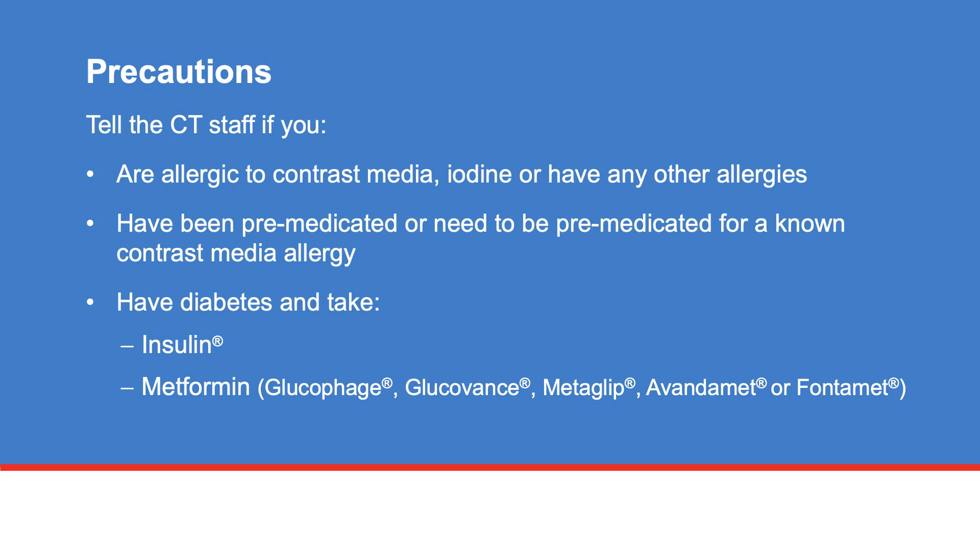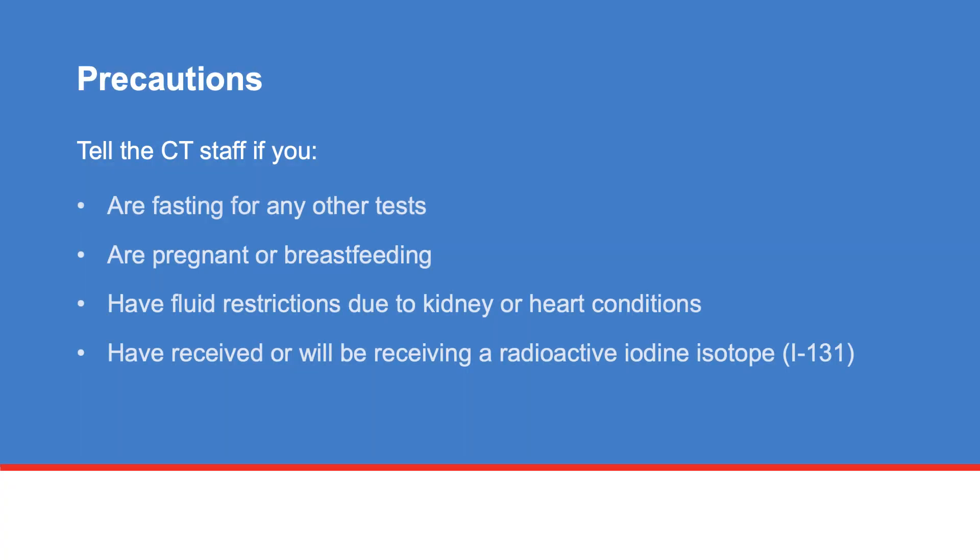There are precautions you need to take before your CT scan. Tell the CT staff if you are allergic to contrast media, iodine, or have any other allergies, or have been pre-medicated or need to be pre-medicated for a known contrast media allergy, have diabetes and take insulin or metformin.